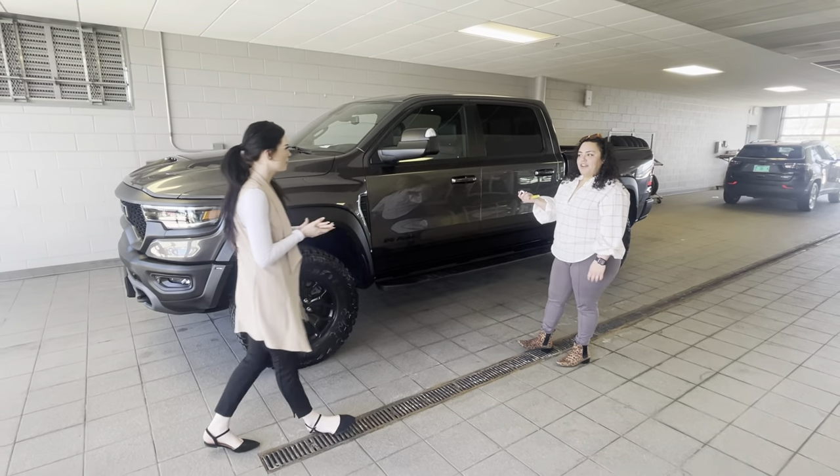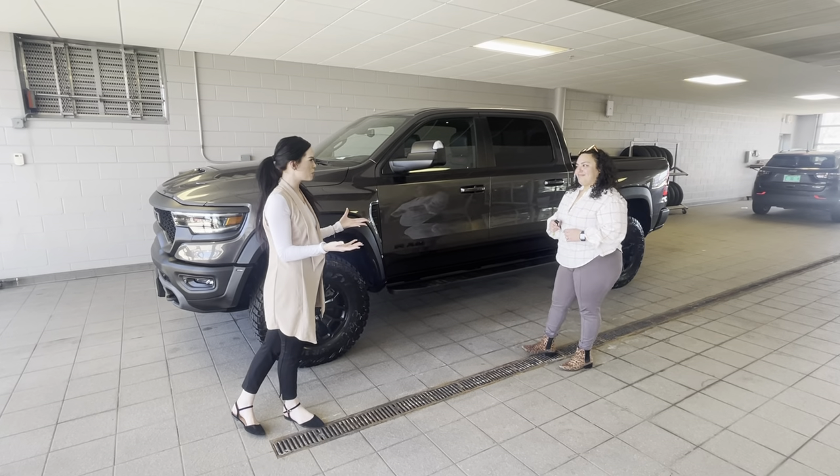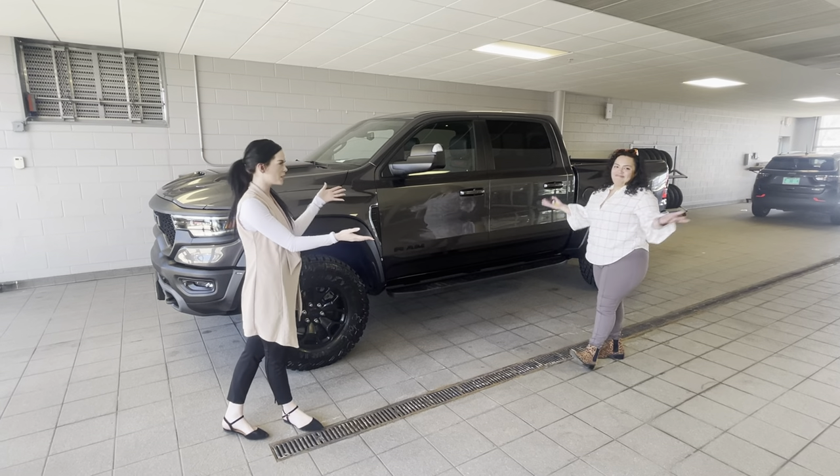Hey Jess, what's up? You're with my factory order right now? Yes, we were actually just about to do a video on it, but what better person to explain all the features than the one who helped build it herself. Absolutely.